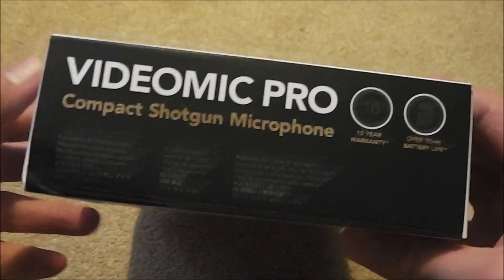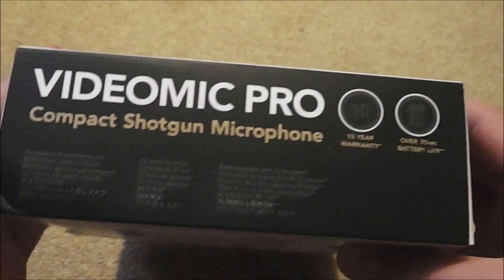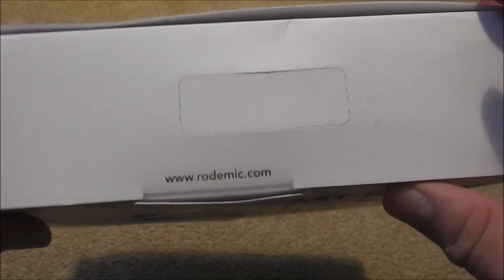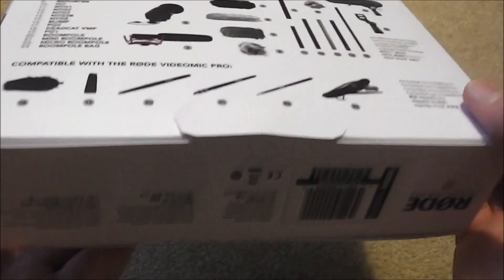On the side, we just have some information here. We have a 10-year warranty and over 70 hours of battery life, which is good. This side is just plain apart from that little sign there. And here we have a coloured picture and just some random information on the bottom.